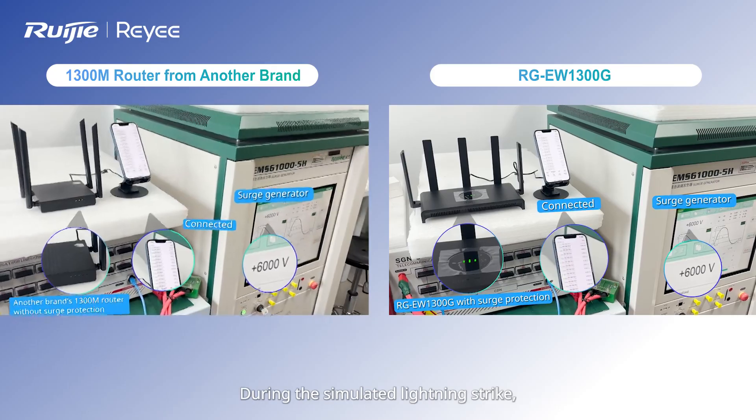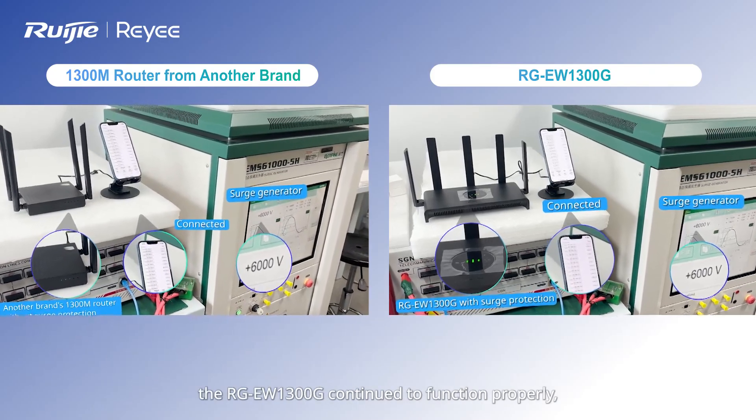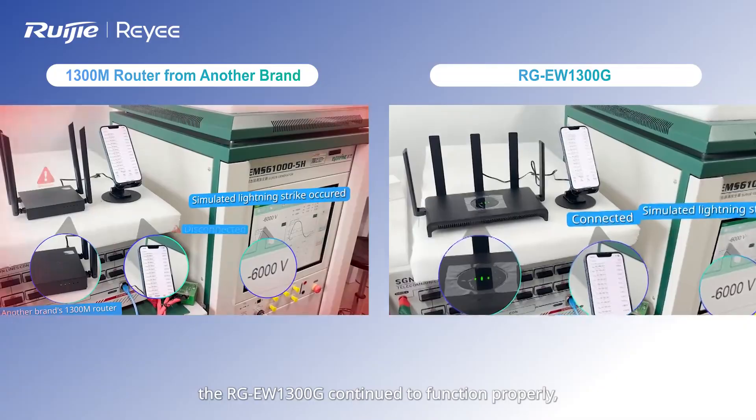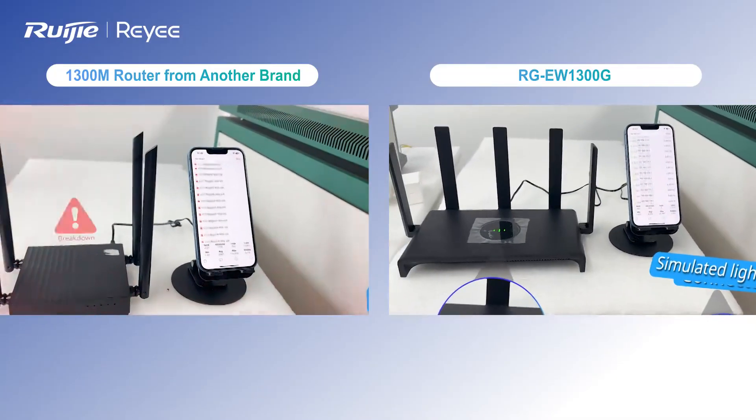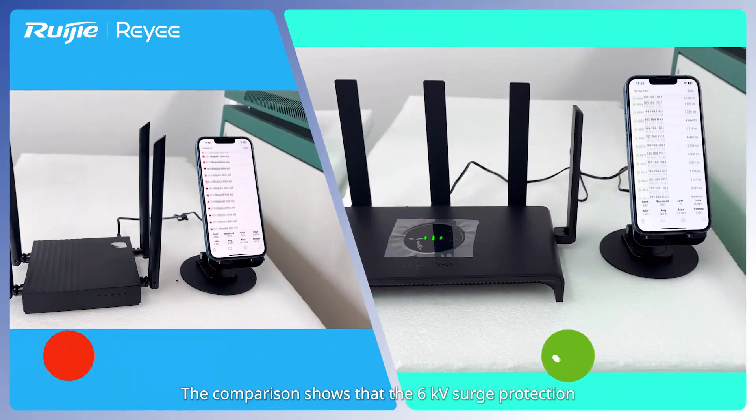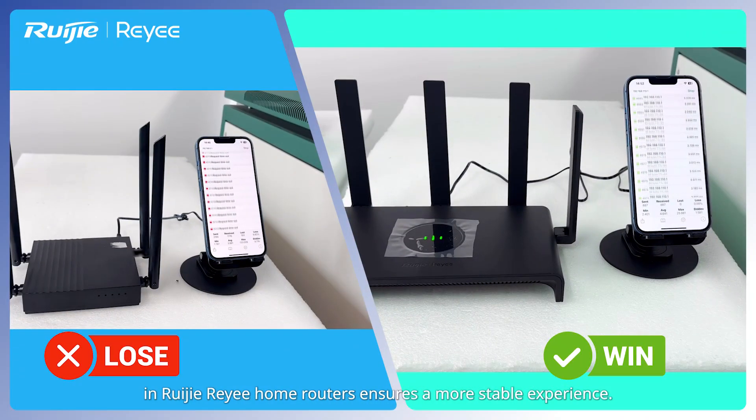During the simulated lightning strike, the RGEW1300G continued to function properly, while the 1300M router from another brand stopped working. The comparison shows that the 6 kV surge protection in Reyee home routers ensures a more stable experience.